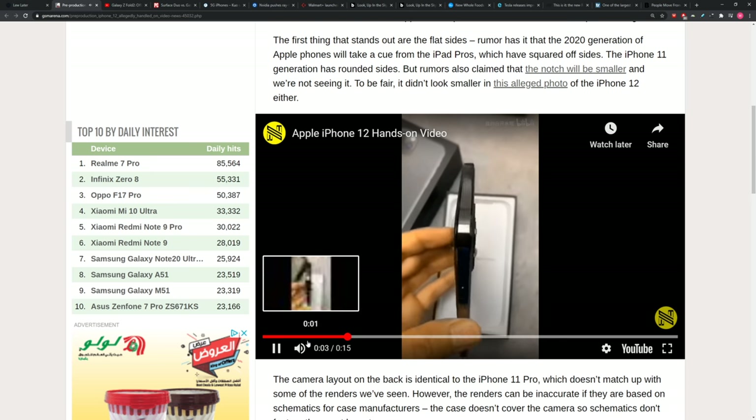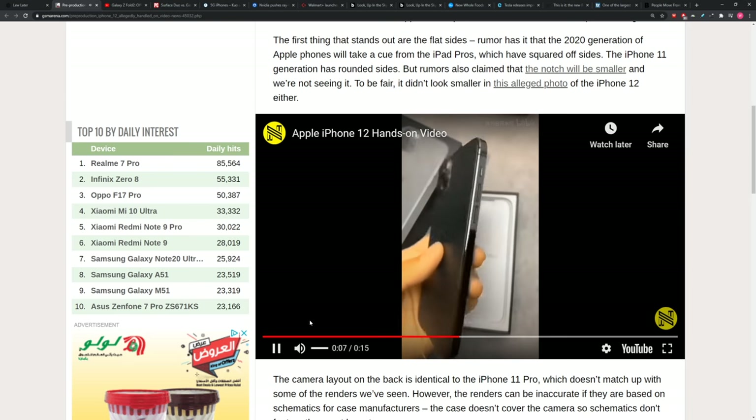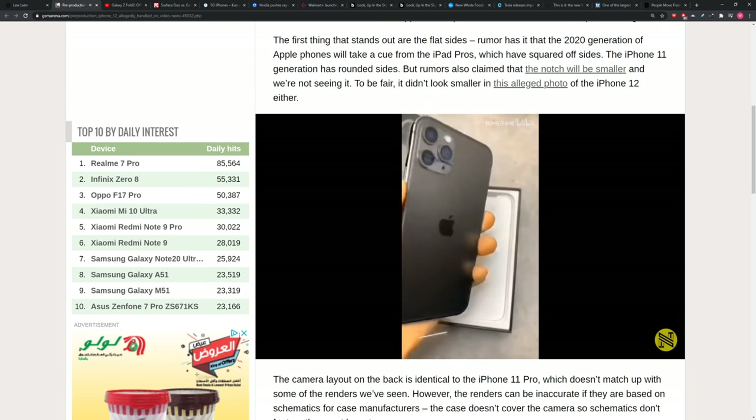The camera layout on the back is identical to the iPhone 11 Pro, which doesn't match up with some of the renders we've seen. However, the renders can be inaccurate if they're based on schematics for case manufacturers.